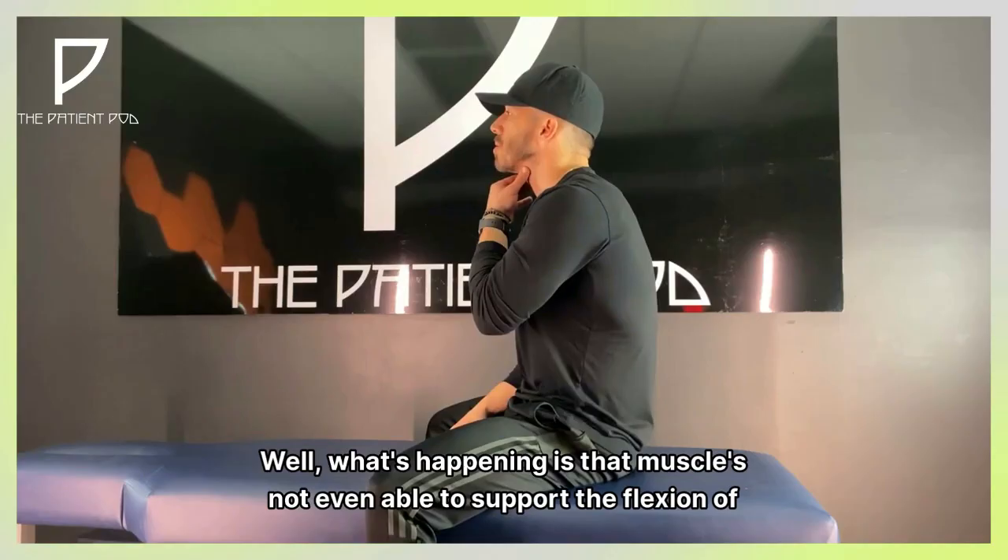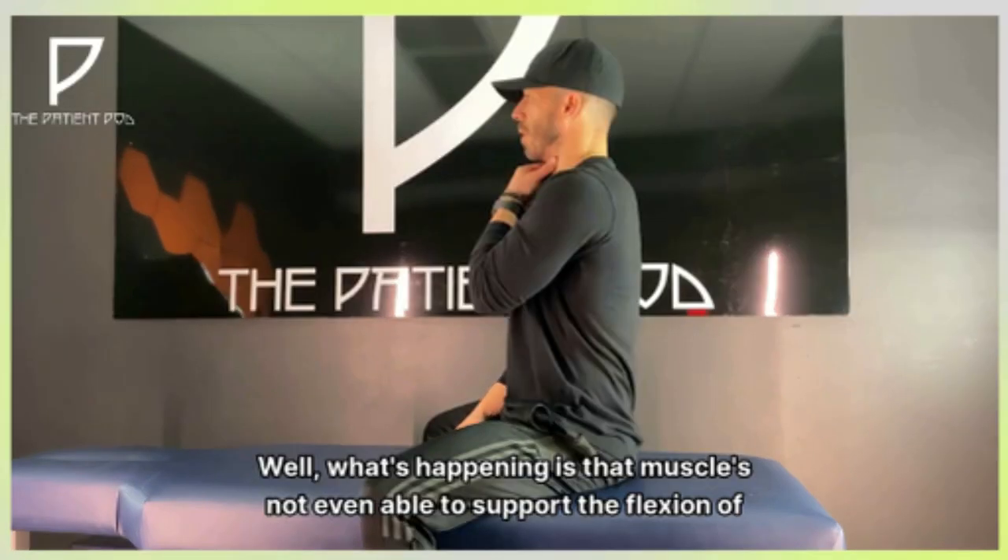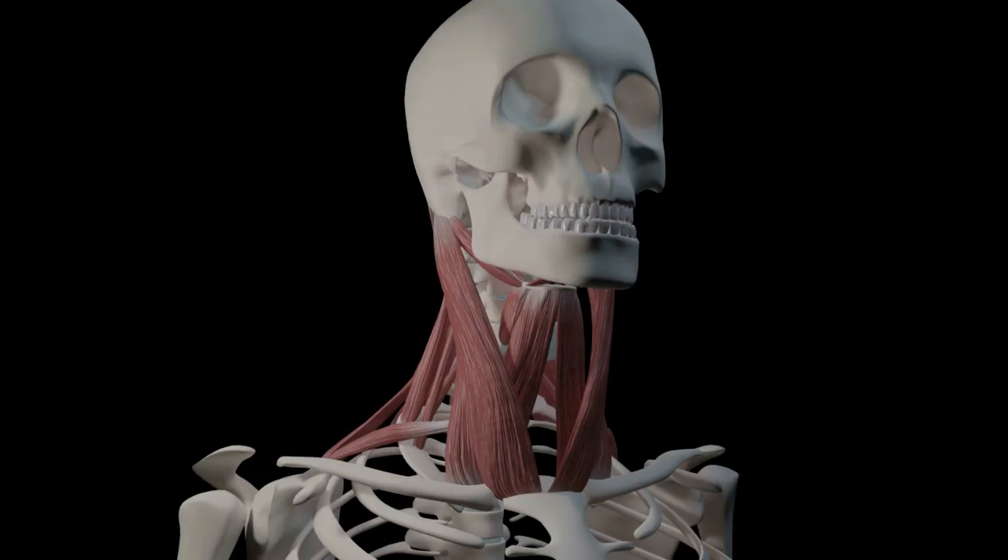The last exercise is chin tucks. You can see how Dr. Egan retracts his chin and makes somewhat of a double chin. The way to do this exercise is not to flex your head forward or lean your head backwards — it's to retract your chin straight back as if you were making a double chin. This is used to activate and strengthen the muscles in the front of your neck.